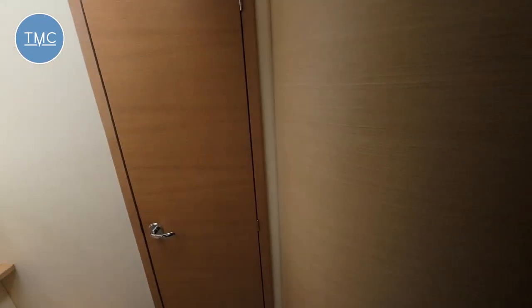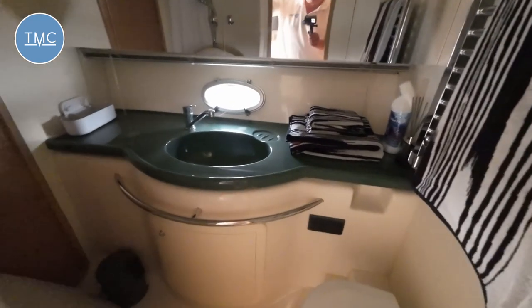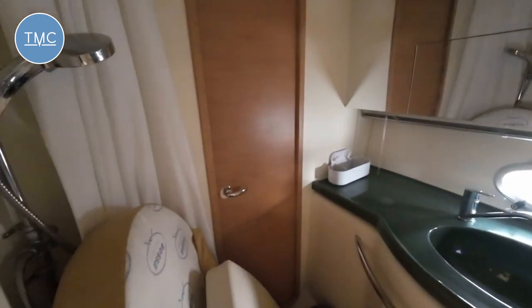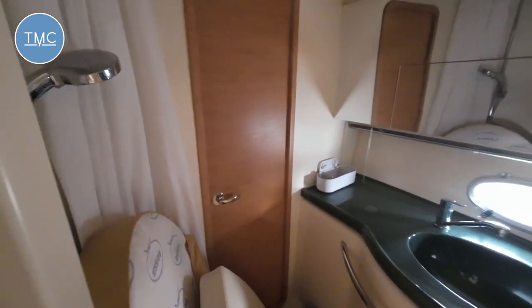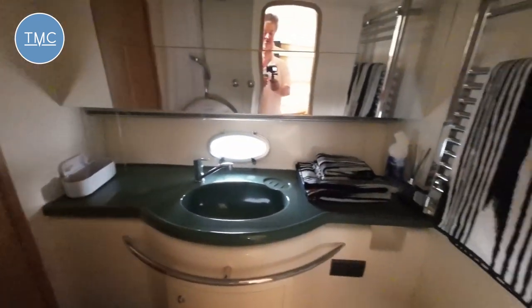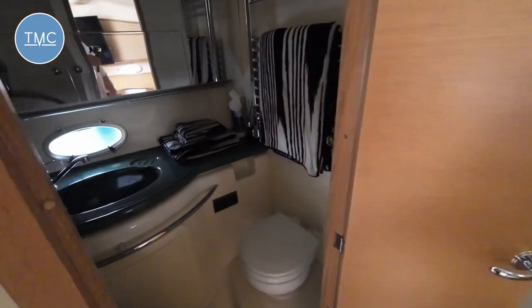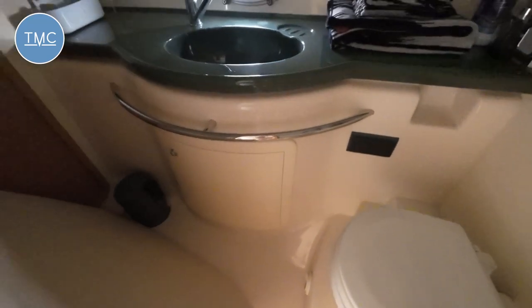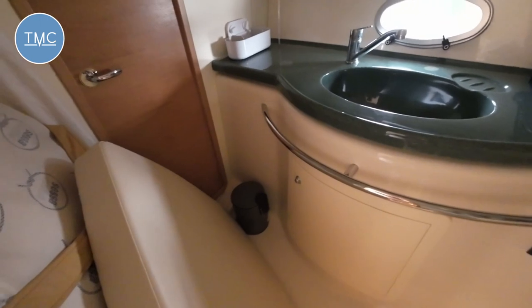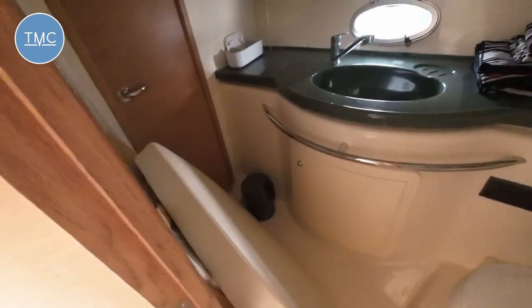Swinging around here, this is our day heads. You can see there's a door here — because what it is, it's a jack-and-jill setup. That door leads into our aft cabin and this door leads back out into the main saloon. It's a good-size bathroom — too many mirrors for my liking — but it's big, underlined by the fact that they're storing some of the saloon cushions and infills in here.